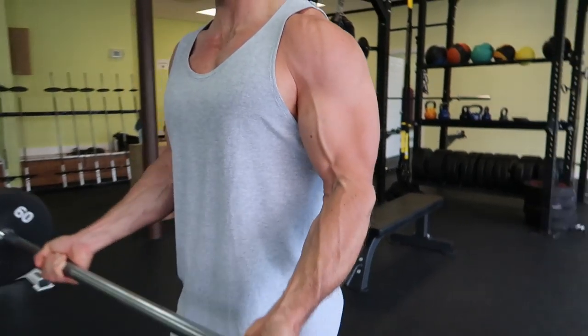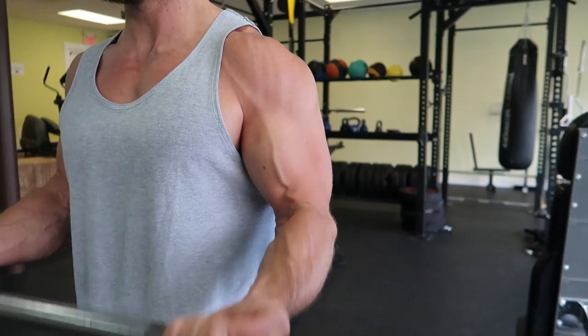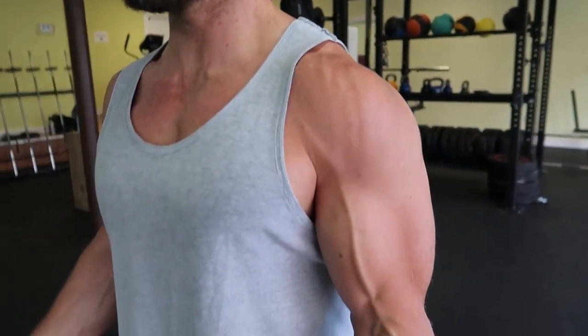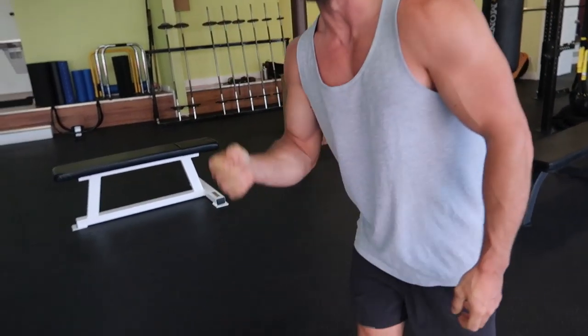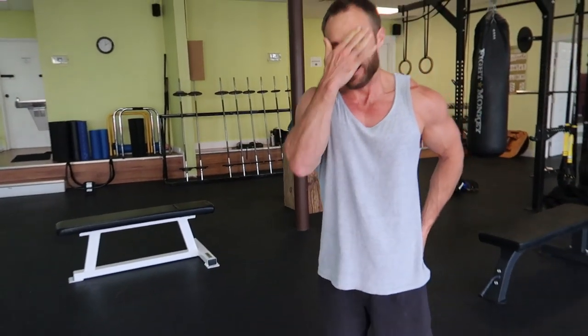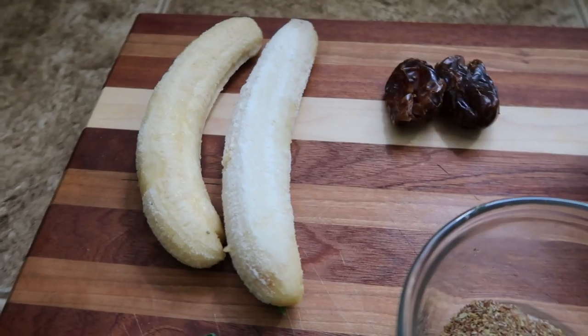Some curls for the girls! I split my workouts probably about 50/50 between calisthenics and weighted calisthenics versus straight weights and typical bodybuilding stuff. I didn't show you the whole workout obviously — I just wanted to show you guys that I do lift.